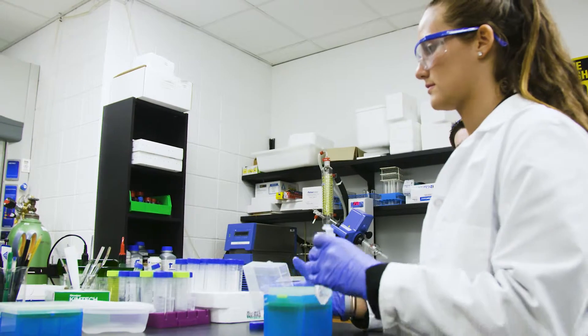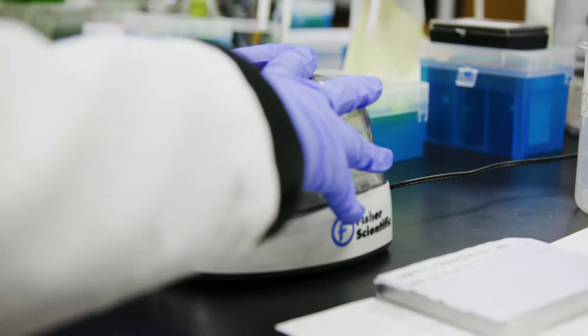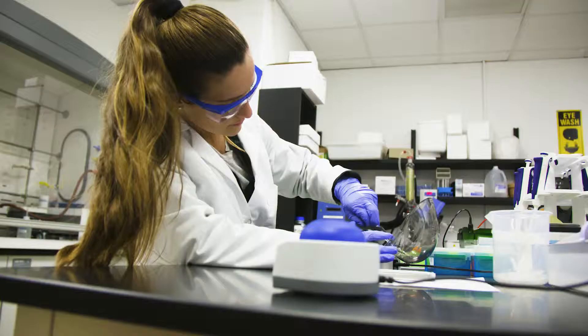Peptides are components of proteins that you have in your body. The peptides that our lab focuses on are self-assembling peptides. They clump and then actually develop to form these higher ordered structures. I was looking at how they're developing, what they're developing into, and how I can modify them to direct their assembly process.